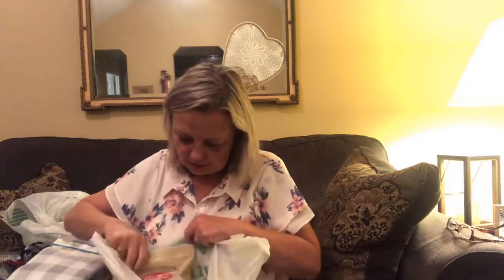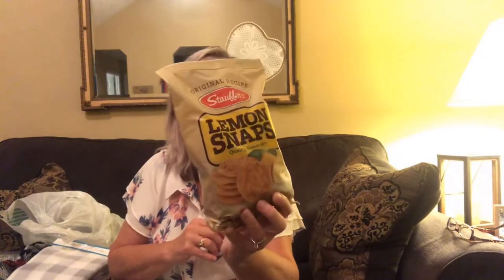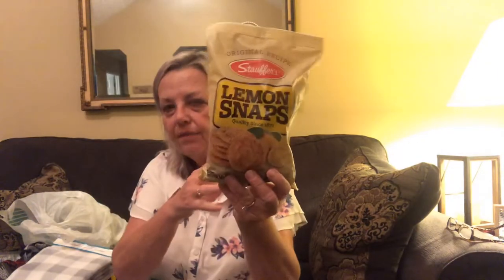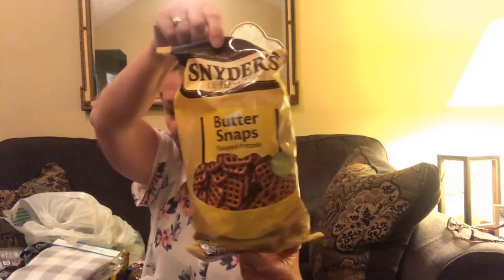Oh, one more from Dollar Tree - just a couple of food items. These are lemon snaps - stuffers I guess - eight ounces. I like lemon so I thought I'd give those a try. And then the Snyder's buttersnap pretzels, nine ounces. I grabbed those.